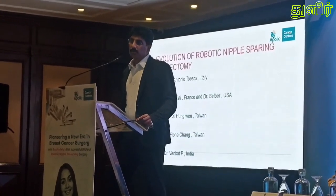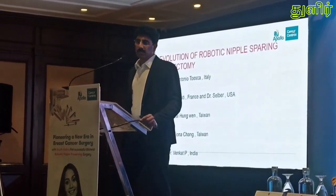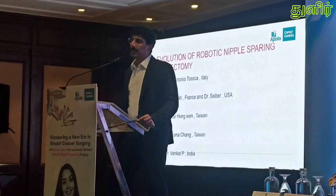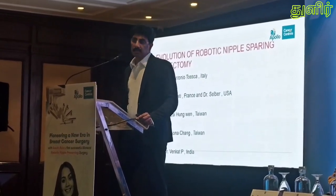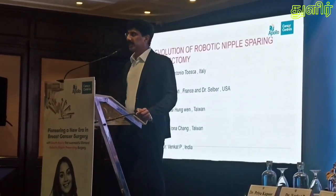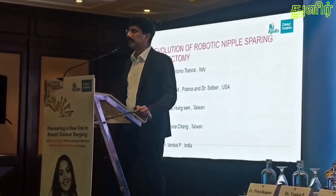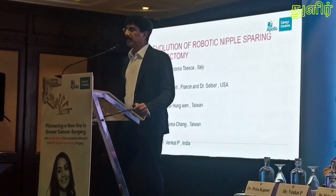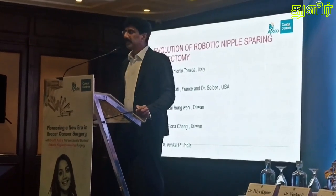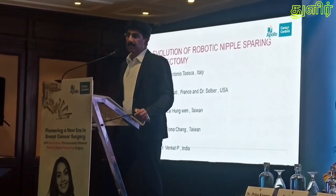Coming to the evolution of robotic nipple-sparing mastectomy: the first robotic nipple-sparing mastectomy was performed by Antonio in Italy in 2015. Then another was performed in the USA in 2016, and in Taiwan in 2016 and 2018. It is a recently evolving surgery performed in very few centres worldwide — very few centres in the US, Taiwan, or Europe do this highly specialized surgery. We — myself and Dr. Priya — are the first people to perform it in India, and we performed it in 2023.